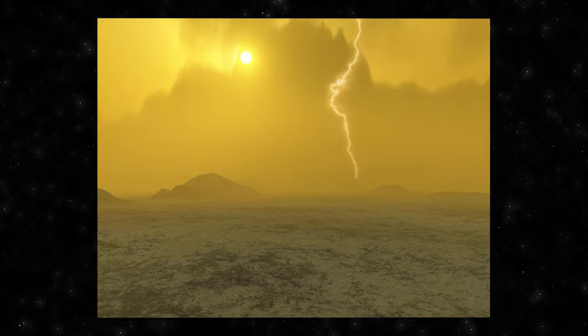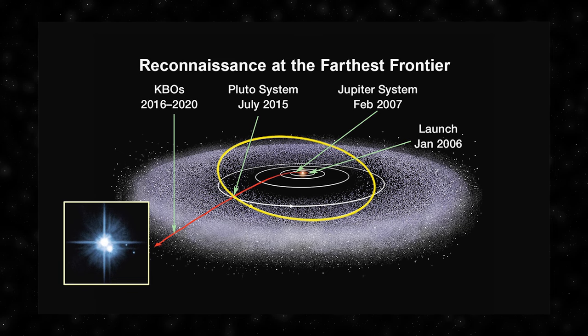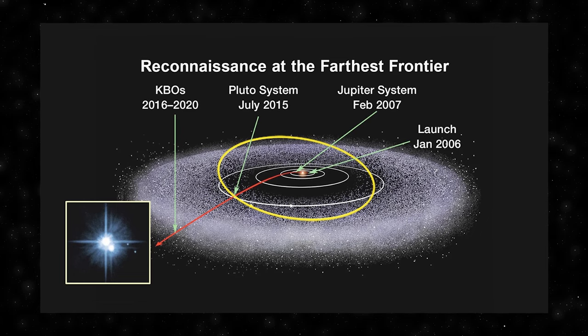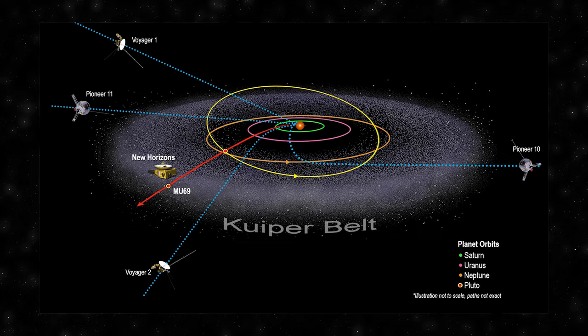The Kuiper Belt is a region in our solar system beyond Neptune containing a vast array of small icy bodies known as Kuiper Belt objects — remnants from the early solar system. The belt extends from about 30 to 50 astronomical units from the Sun, home to countless objects ranging from a few to several hundred kilometers in diameter. Notable members include Pluto, once considered the ninth planet until its reclassification in 2006. One intriguing aspect is the presence of binary systems in the Kuiper Belt, where two objects orbit each other — a phenomenon that challenges conventional models of solar system formation.